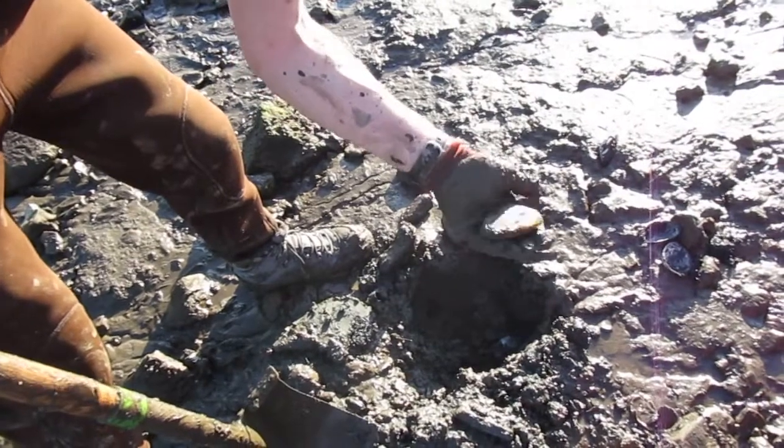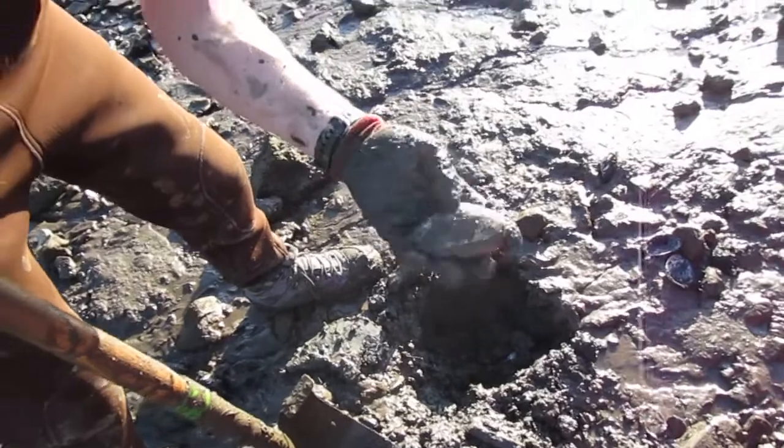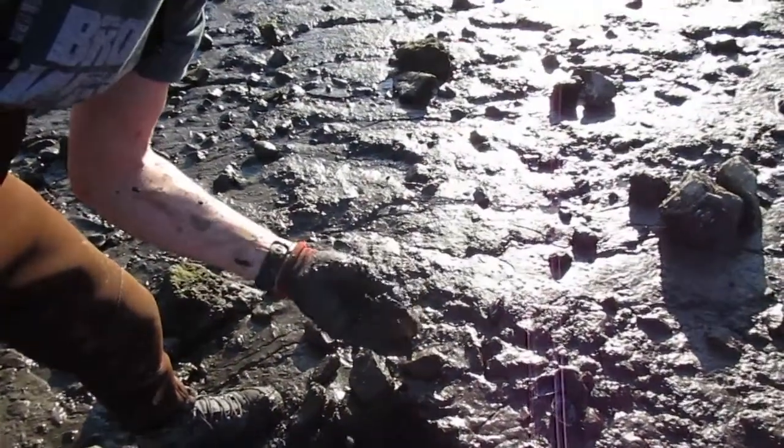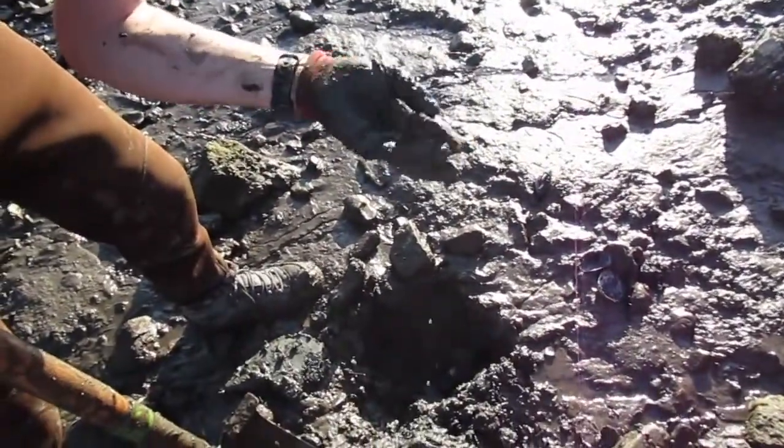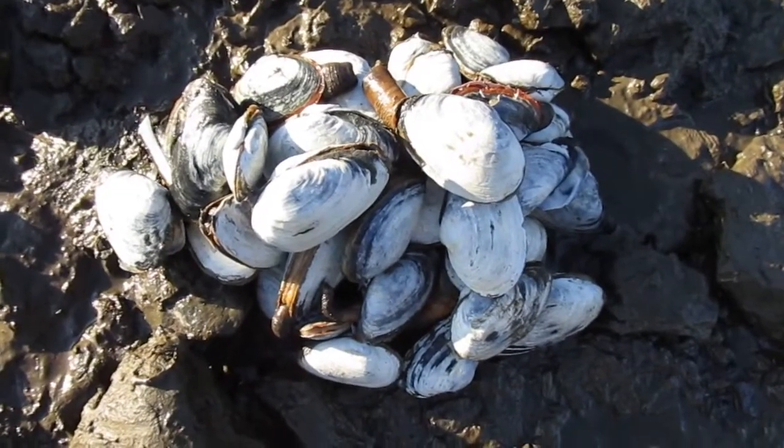There we go. Look at that. What is this thing that pokes out? Cool, huh? It's a soft shell clam. What is the thing that pokes out? It's just kind of retracted in. About 40 soft shells. Cool.